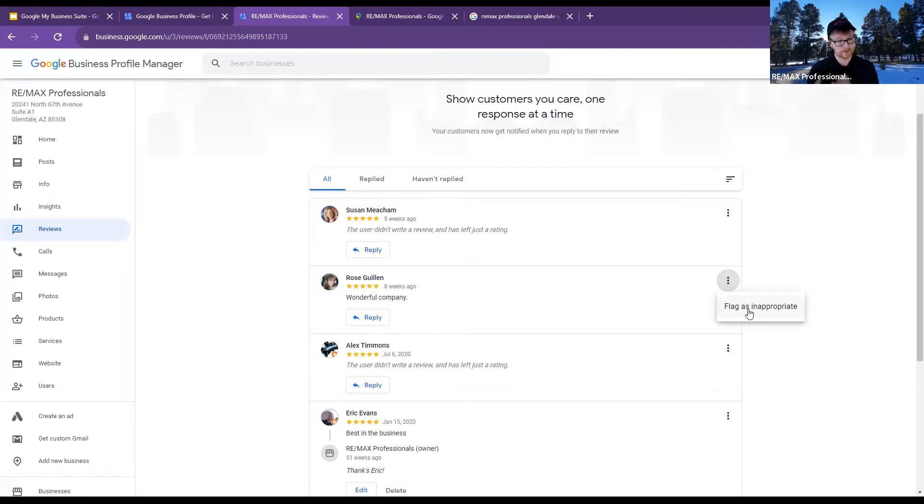Once you flag it as inappropriate, it'll ask why, and Google will review it and tell you if they take it down or leave it up. If they leave it up, you can continue trying to get it down — there are roughly ten different reasonings for flagging it as inappropriate. If it is genuinely not something that should be there, keep trying. If it's a bad review from an old client, your best bet is to just reply and talk to them directly, see if you can change the situation, and maybe they'll come and leave you a good review.